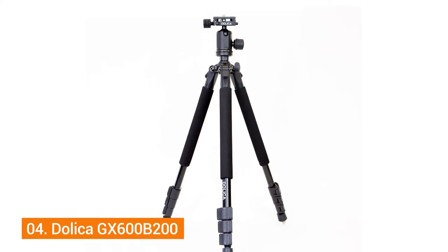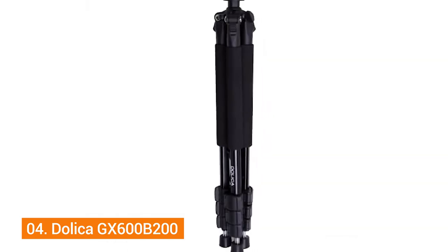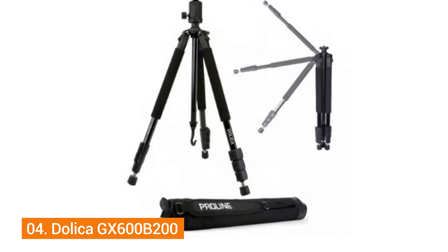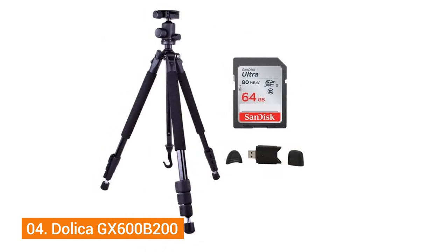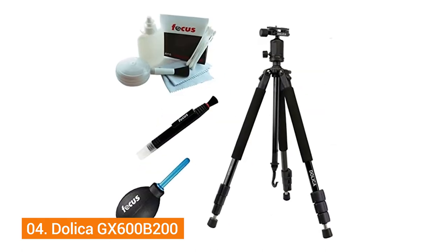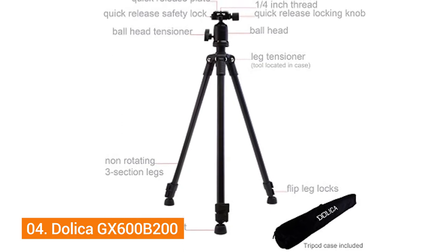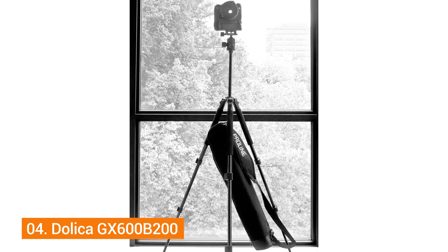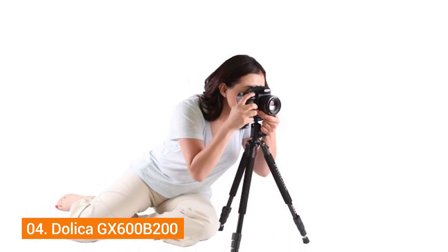Number four: Dolica GX600 B200 Tripod. Just like every tripod from Dolica, this option comes with all the bells and whistles. It's appropriate for taking pictures both indoors and in open spaces. If you're a fan of horizontally elongated fields of view, you'll find the numeric markings on the head useful. It weighs 3.5 pounds, but its portability is still impressive.